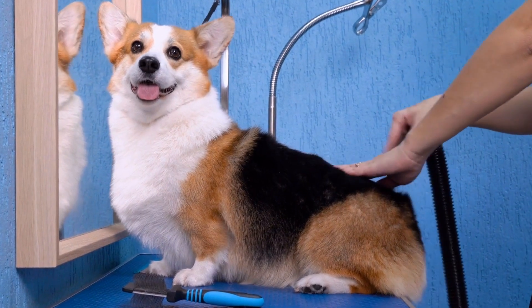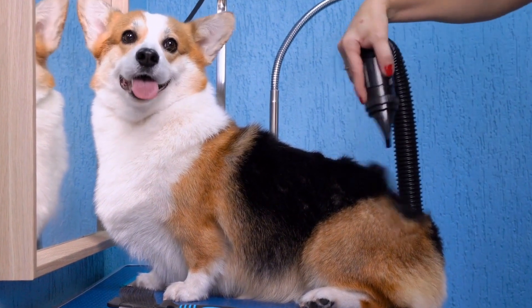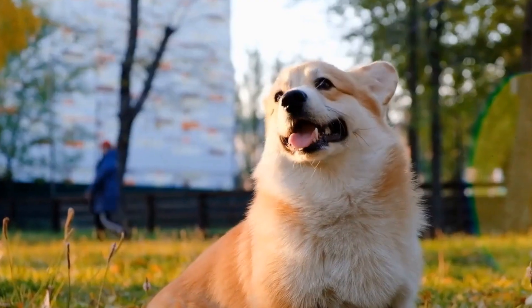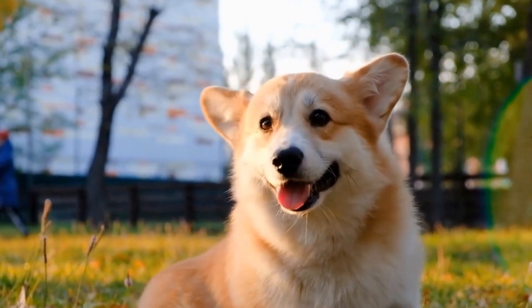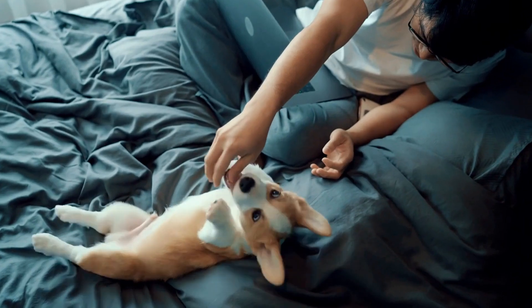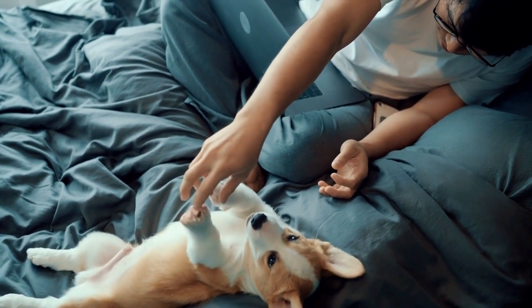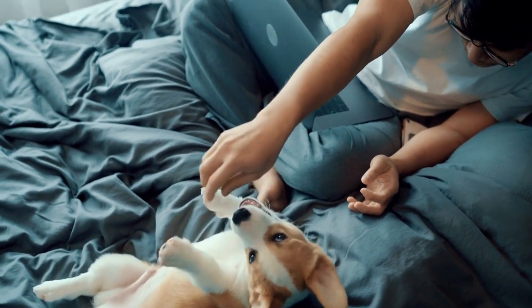To understand if Pembroke Welsh Corgis are hypoallergenic, we first need to discuss what hypoallergenic means. The term hypoallergenic refers to substances or animals that are less likely to cause an allergic reaction in individuals who are prone to allergies. While no dog breed can be completely hypoallergenic, some breeds are known to produce fewer allergens, making them a better choice for allergy sufferers.